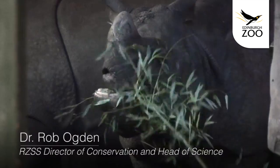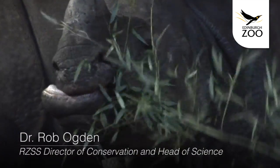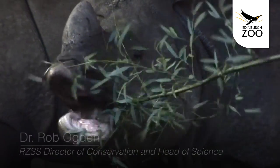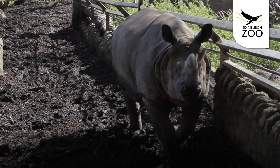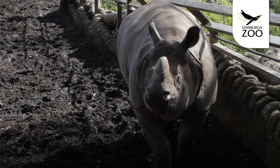Hello, my name's Rob Ogden. I'm Director of Conservation here at Edinburgh Zoo. One of the programmes that we've got in the Conservation Department at the moment is focusing on the illegal wildlife trade, which is an increasing problem for the conservation of species worldwide and particularly places like Africa where rhinos and elephants are being poached for their horn and ivory at a really alarming rate.